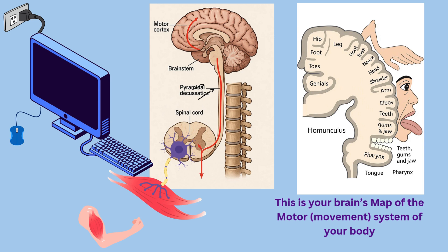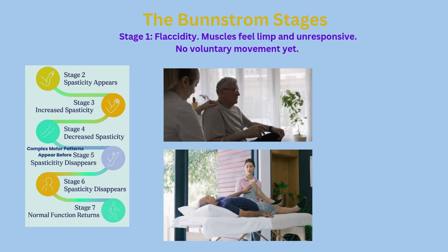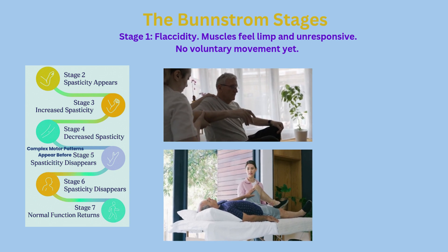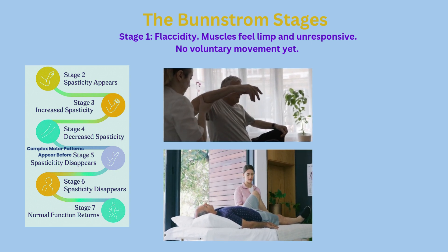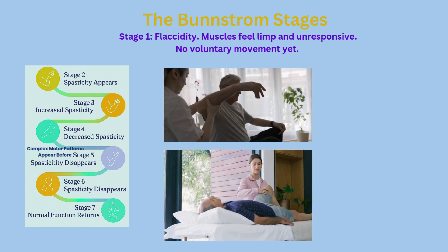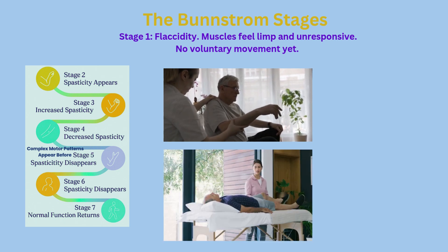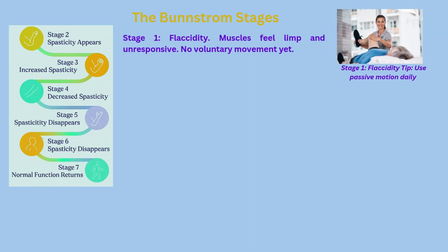Let's move on to the Brunnstrom stages — there are seven of them. The first stage is flaccidity. This is immediately after a stroke: muscles are completely limp, no voluntary movement, no tone. It's a tough stage, but it's also the beginning of your recovery. In this stage, therapy tends to focus on passive range of motion to stop the joints and muscles from stiffening up.